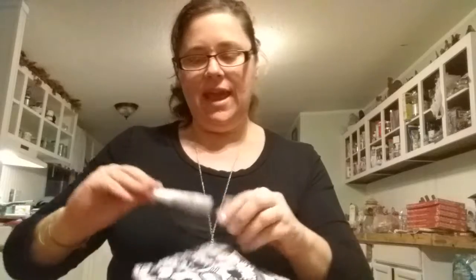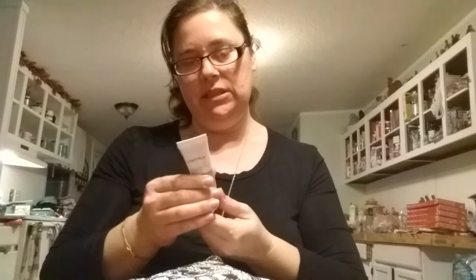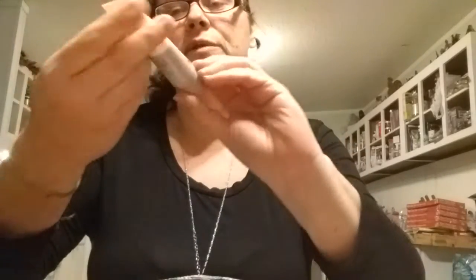I might actually take that to work. Next we have a transforming liquid foil mask. So we have a mask. Curious what it smells like — doesn't really have a smell, kind of minerally and muddy. So we'll have to try that out. I don't use too many masks.